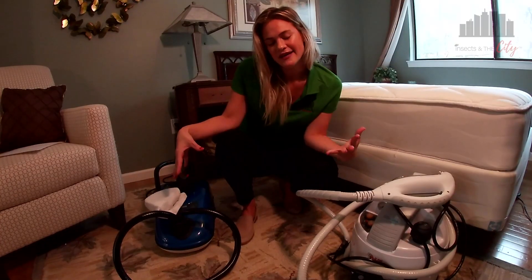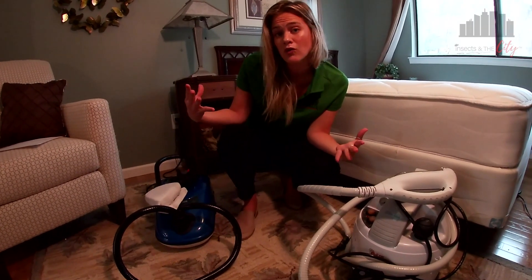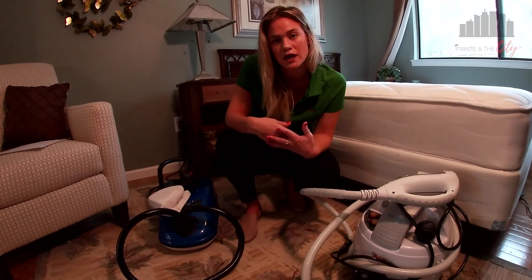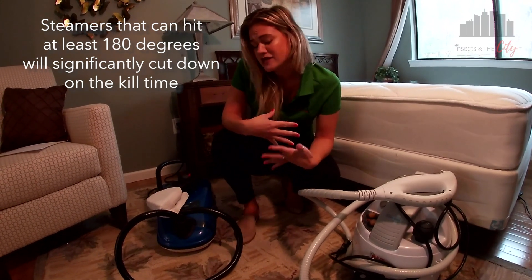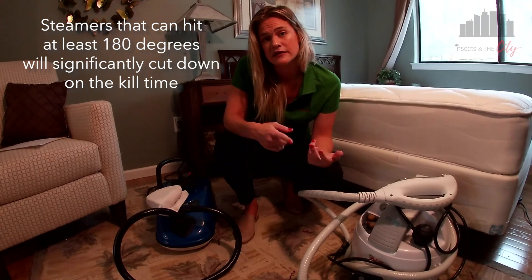Let's take a look at the steamers we have. Here I have two commercial-grade steamers. We're not talking about specific brands — there are plenty more on the market — as long as you are reaching those super hot temperatures of 180 degrees Fahrenheit or hotter. That will give you a much quicker kill when it comes to killing those eggs and live bugs.